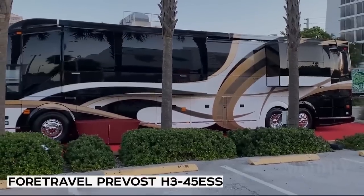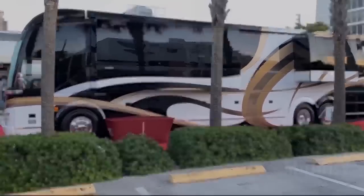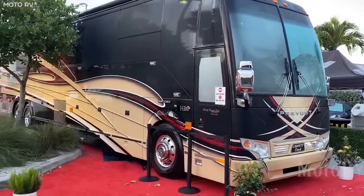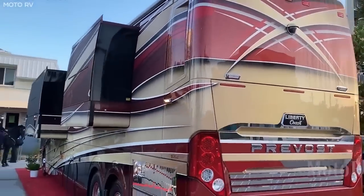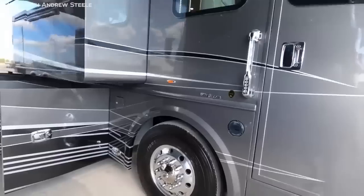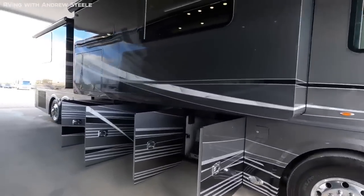Number 8: Fortravel Prevost H345ESS. Coming in at number 8, we have what is best described as the Swiss Army Knife of motorhomes. Because, while all others like to be fancy and beautiful — which the Prevost does excel at — the thing that really makes it special is just how well-equipped it is at dealing with anything you throw at it.